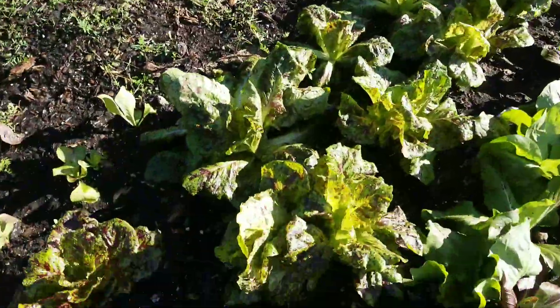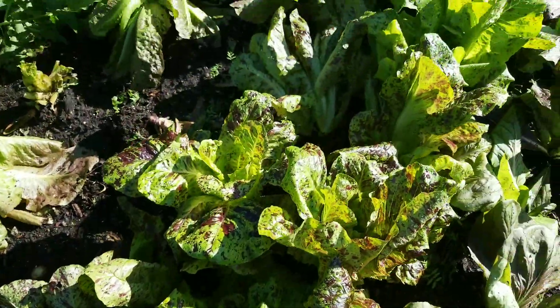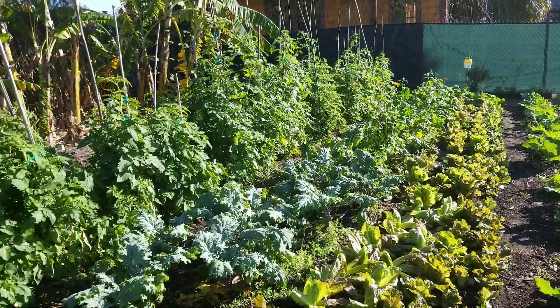And this lettuce here, I just love this lettuce. It looks really interesting, this red and green mottled color. It tastes really good too. I'll make a couple recipe videos with that lettuce.